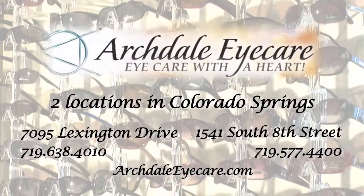At Archdale Eye Care, we can detect and treat glaucoma, so call us today or visit our website to learn more.